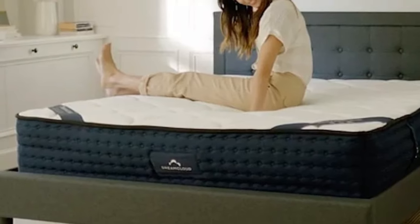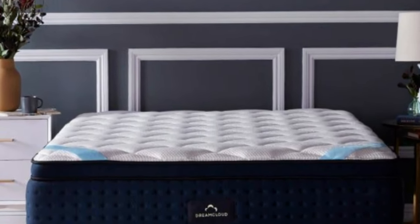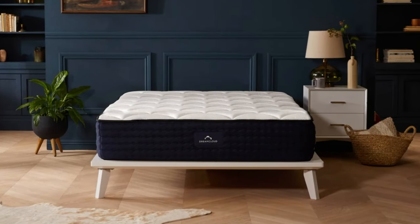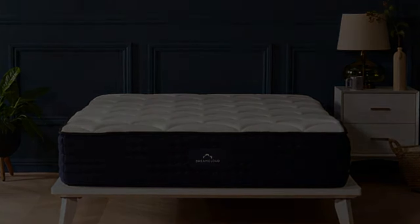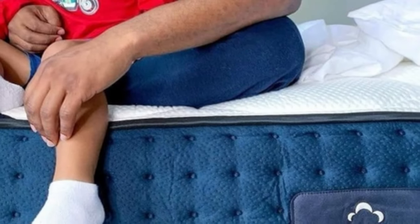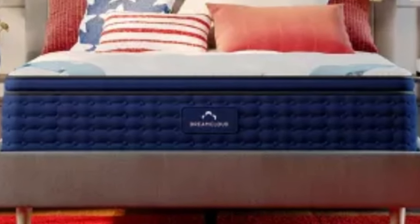The DreamCloud sleep trial lasts for a full year, giving you 365 nights to truly see how well it works for you. You can rest easy knowing that you're covered by DreamCloud's lifetime warranty. Pros: Sturdy pocketed coils provide standout edge support. Medium-firm balance of contouring and support. All orders include a 365-night trial. Cons: Foam layers can sink and hinder movement. High profile may necessitate deep pocket sheets.